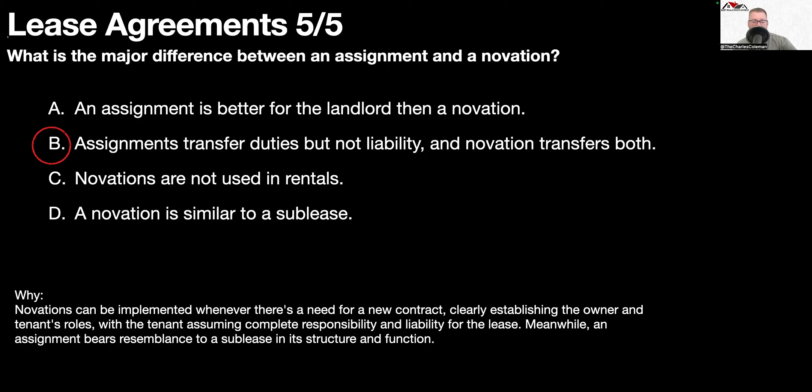This was five questions to help you pass your national PSI real estate exam. If this was helpful, give us a thumbs up and subscribe, because we drop a new video weekly to help you pass your national PSI real estate exam.